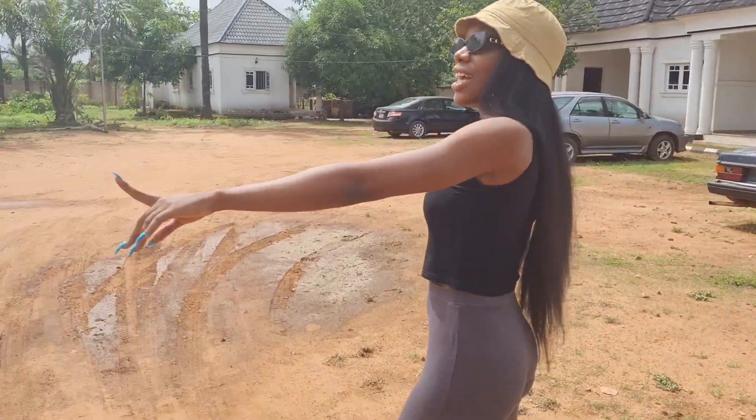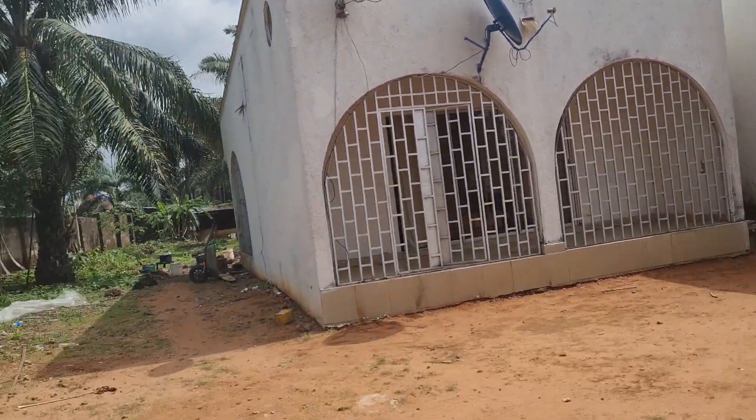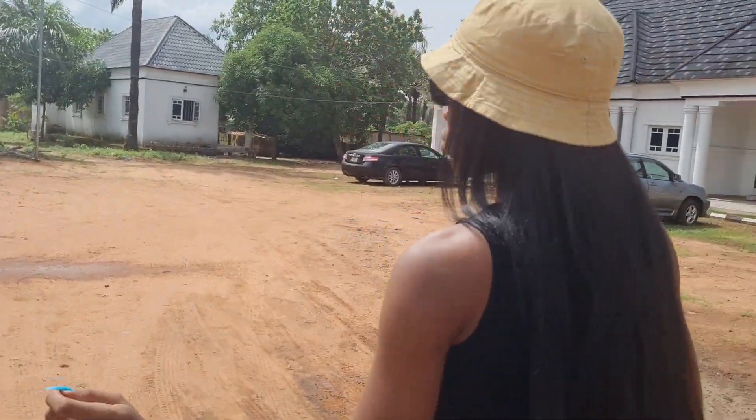And this is our main house for everybody. So the first house building in the compound — this is looking awesome.